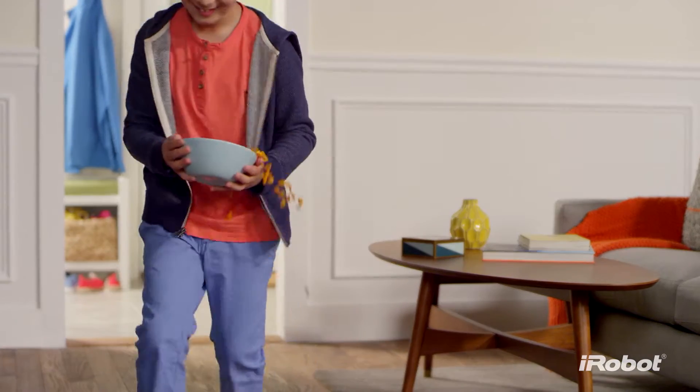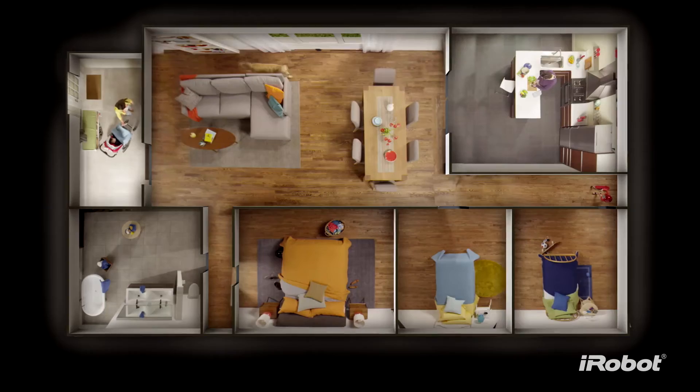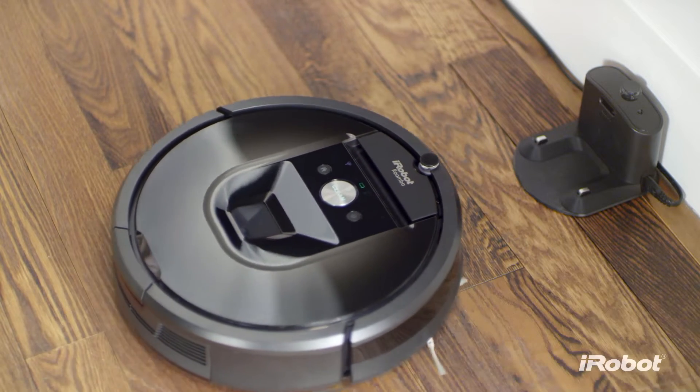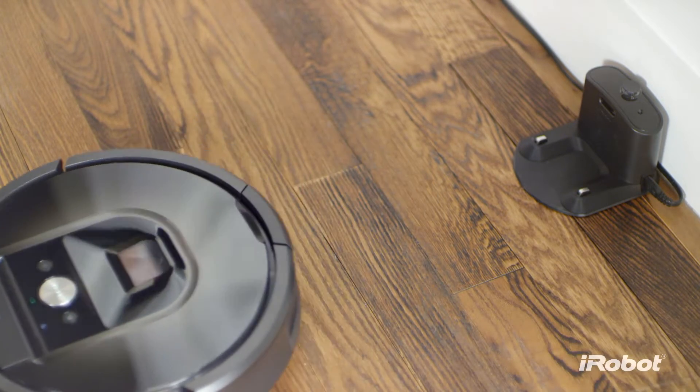Keeping your home beautifully clean every day is hard but important work. Dust, dirt, and hair build up everywhere. So for cleaner floors throughout your entire home, at the push of a button, meet the iRobot Roomba 980 Vacuum Cleaning Robot — the power to change the way you clean.